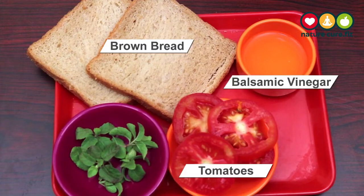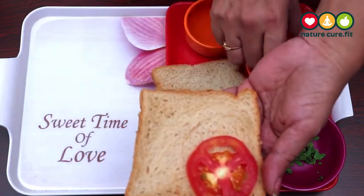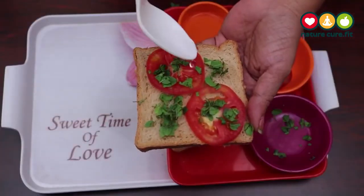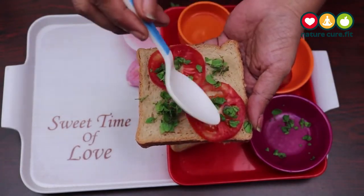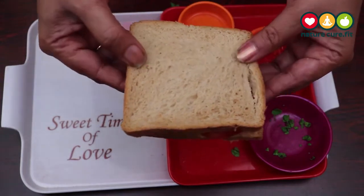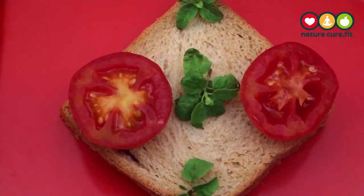Sliced brown bread plus one cup tomatoes drizzled with one tablespoon of balsamic vinegar, plus three to four chopped basil leaves. Take a bread slice, add tomato slices, chopped basil leaves, some vinegar, and close it with another bread slice. The delicious Caprese salad sandwich is ready.